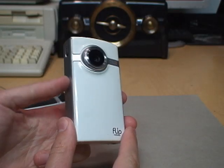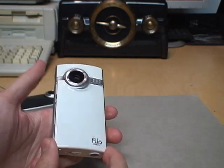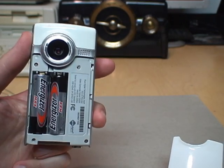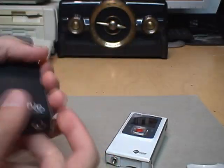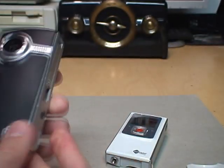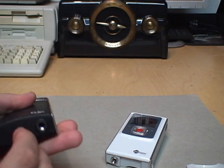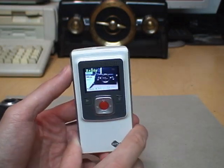Although the recording media is internal and non-removable, the batteries are removable and it just takes two standard AA batteries. This one is model F-260W for white, also available in black as model F-260B, and there were other colors as well — like orange, pink, blue, and everything.